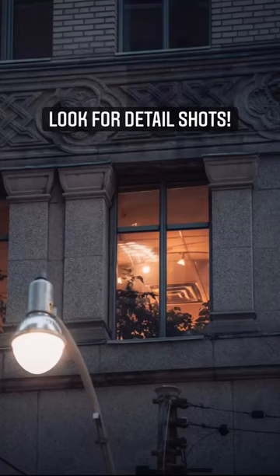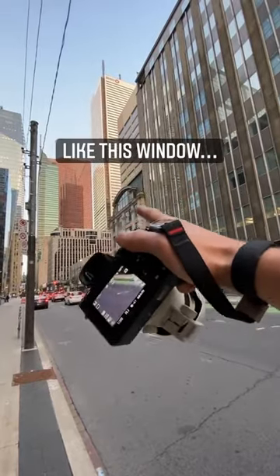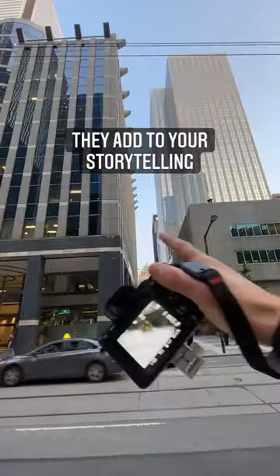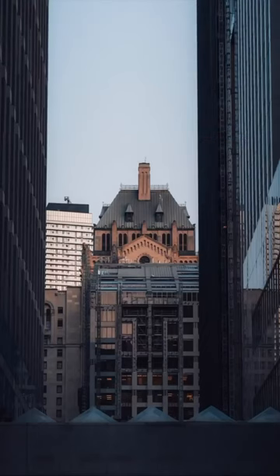Next time you're out taking photos, look for detail shots. Those are photos that you probably wouldn't share by themselves, but in a series of photos really add to the storytelling — like this shot with the light on, or this building off into the distance. When you subframe it, it would add to a hero shot.